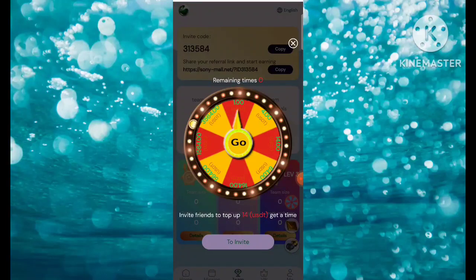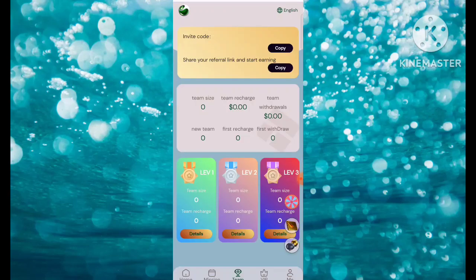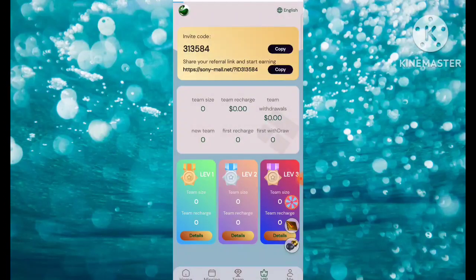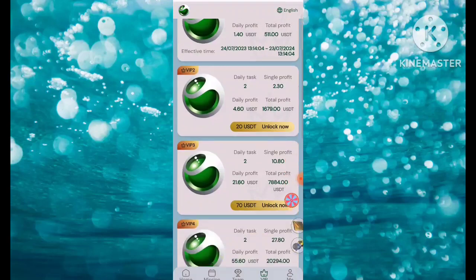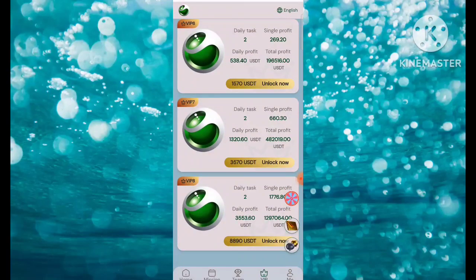Here's the Wheel option — if you want to spin you can do so here. Invite friends to top up 14 USDT to get a wheel spin. Here's the Envelope — you can check notifications here. There's also a Message/Customer Service option; if you want to consult with them they will solve all your queries regarding the platform. You can check VIP1 through VIP8 and upgrade by depositing accordingly.